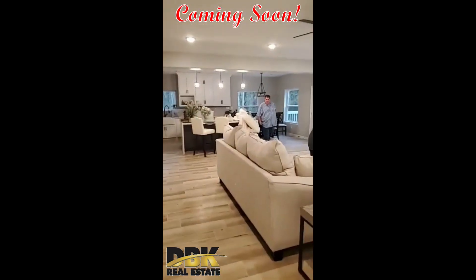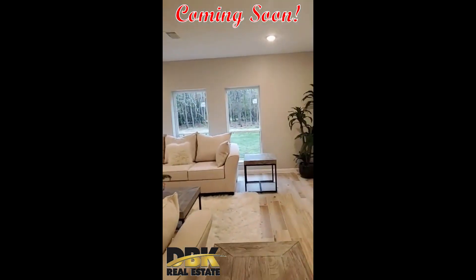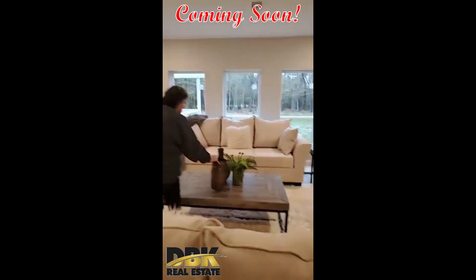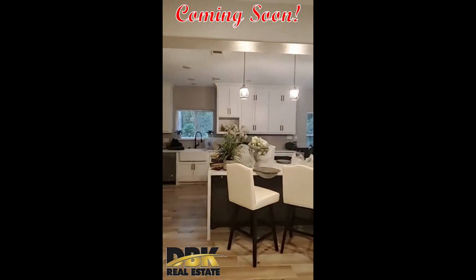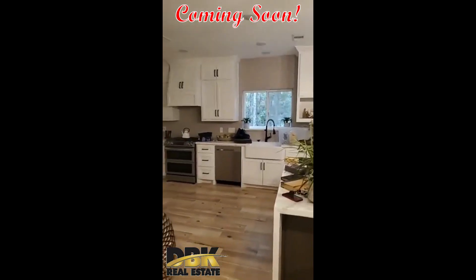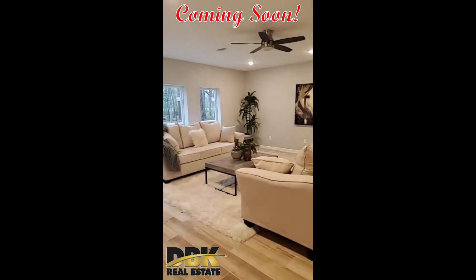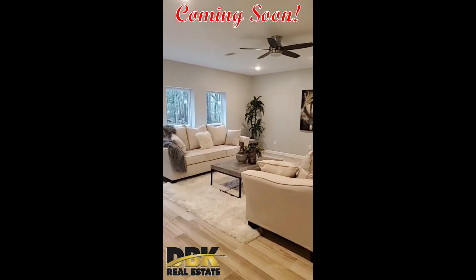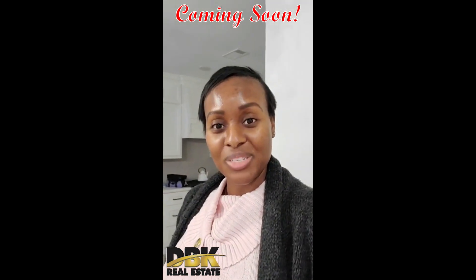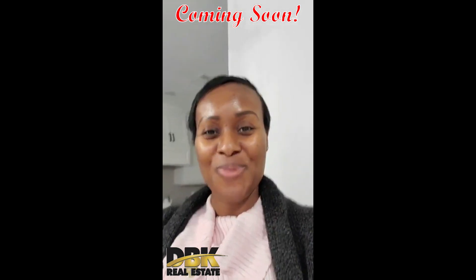This is so cool — I just love it. Everything is coming together. It took us almost three months to get this house ready and it's really looking nice. I can't wait to see the next family move in here and enjoy it — Christmas, Thanksgiving, Easter, whatever holiday, birthdays, parties, and things like that. Thank you so much for watching. I will show you more details about this property as soon as it hits the market. If you have any questions, feel free to let me know. Bye bye!